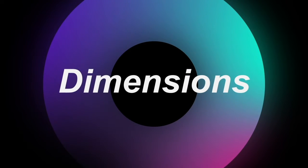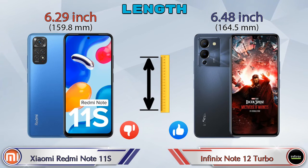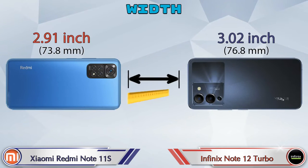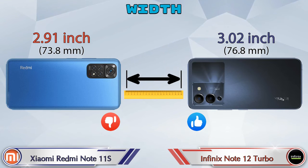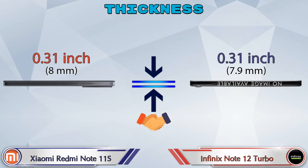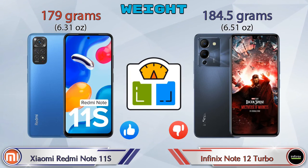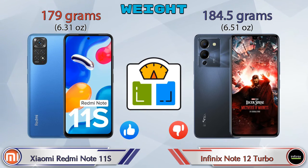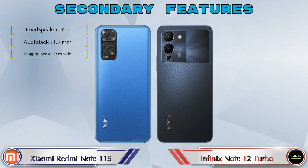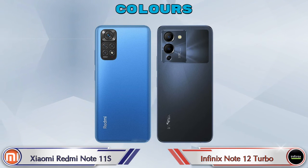Now let's check the dimensions. In terms of length, the Redmi Note 11S is 6.29 inches and the Note 12 Turbo is 6.48 inches. Width on the Redmi Note 11S is 2.91 inches and on the Note 12 Turbo it is 3.02 inches. Both phones share the same thickness of 0.31 inches. In terms of weight, the Redmi Note 11S is 179 grams while the Note 12 Turbo is 184.5 grams, making it heavier.